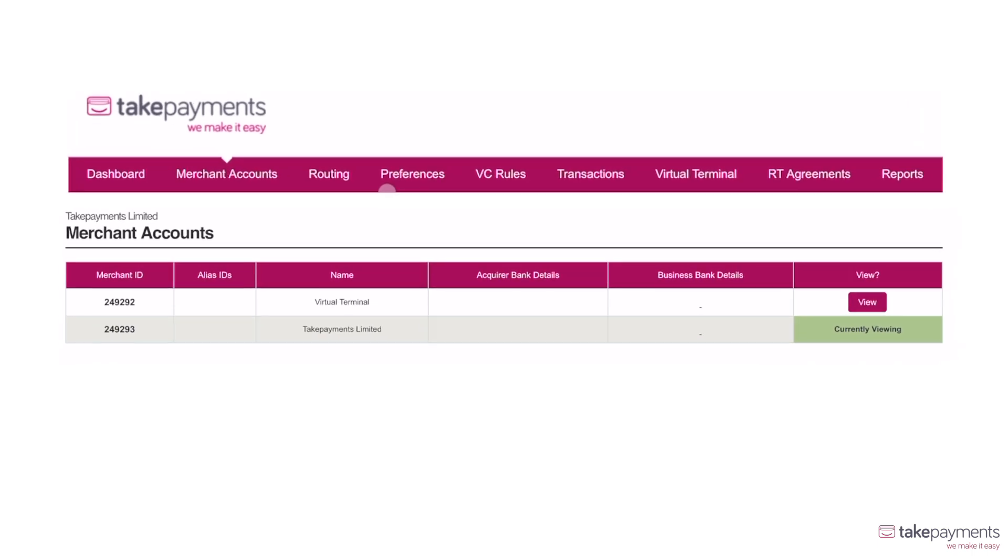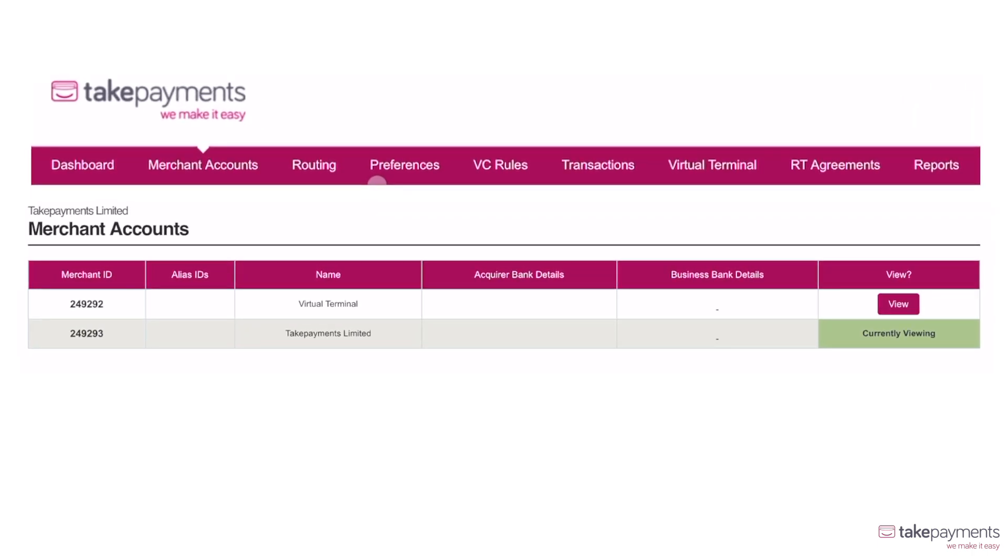Have multiple account routes? Your merchant accounts will appear, showing you the exact route you're currently viewing, and allow you to change account.